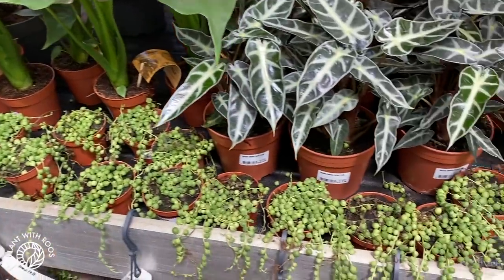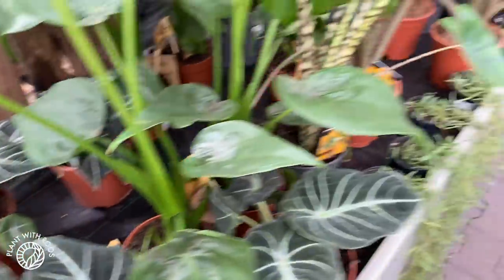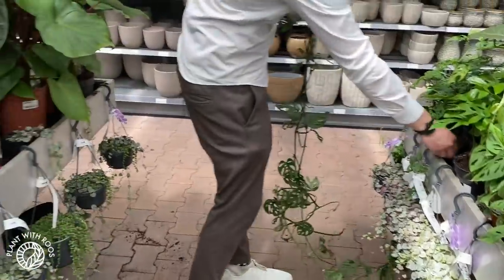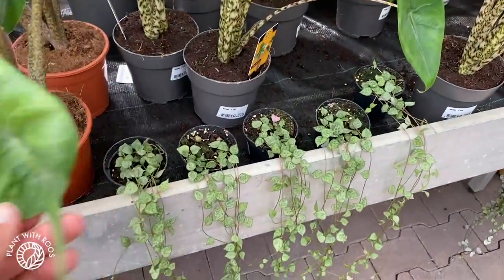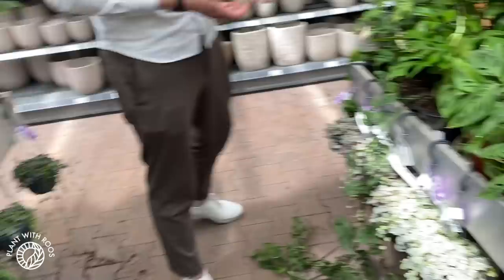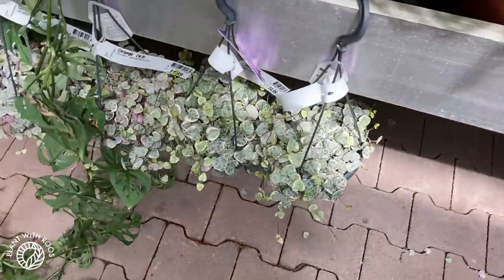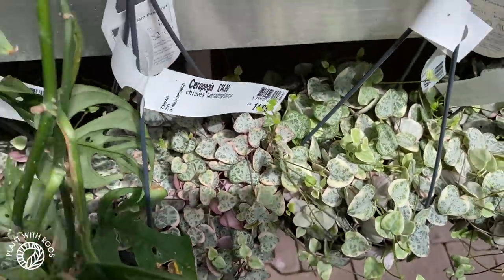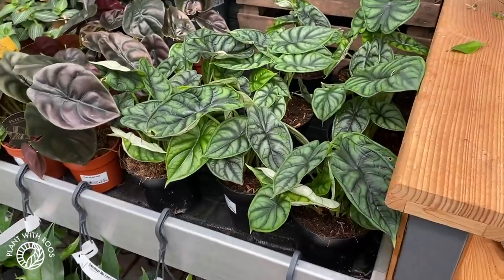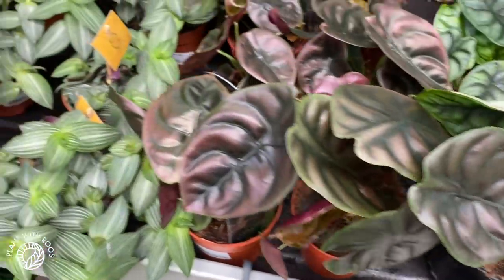Over here we've got some Alocasia bambinos and black velvets — look at those beautiful leaves, how cool is that! There is Micha and his shoes showing a huge Monstera acuminata — look how long that is, and this is a very tall boy, so very cool. Some string of spades — they look quite nice. More zebrinas over there, some Rhaphidophora tetrasperma over here, and variegated string of hearts — these look like they have a nice amount of white on them.